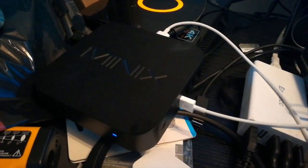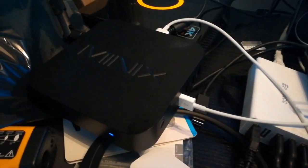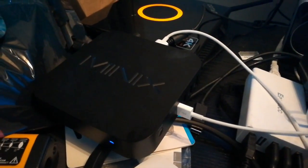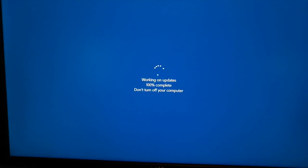It's got 4 gigs of RAM and 32 gigabyte storage. It just can't handle the size of Windows 10. The updates alone take up a ton of space.